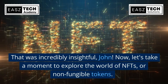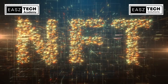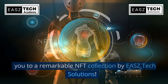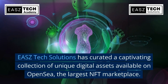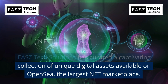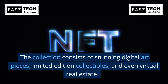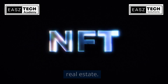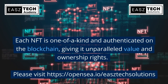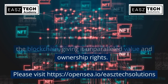Now let's take a moment to explore the world of NFTs, or non-fungible tokens. EASZ Tech Solutions has curated a captivating collection of unique digital assets available on OpenSea, the largest NFT marketplace. The collection consists of stunning digital art pieces, limited edition collectibles, and even virtual real estate. Each NFT is one of a kind and authenticated on the blockchain, giving it unparalleled value and ownership rights.